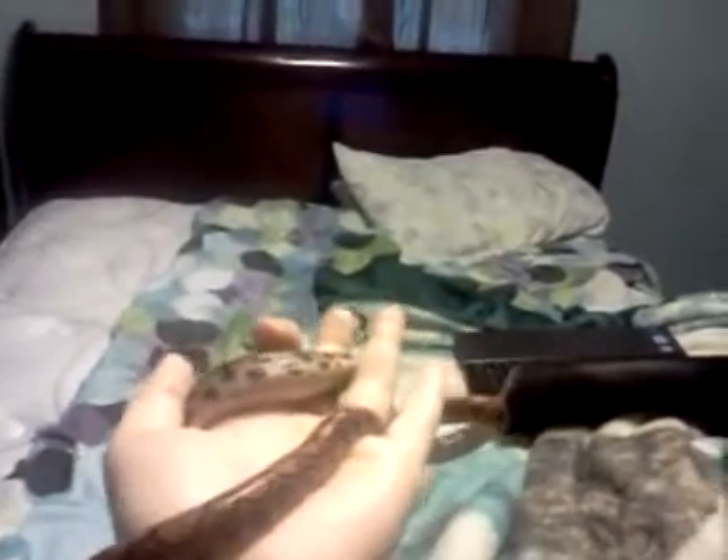Hello, everyone. This is my Brazilian rainbow boa. He's a little guy, and that's actually the part that kind of concerns me. The pet store guy told me that's how it's supposed to be, but I've seen other pictures online and their Brazilians are just huge.